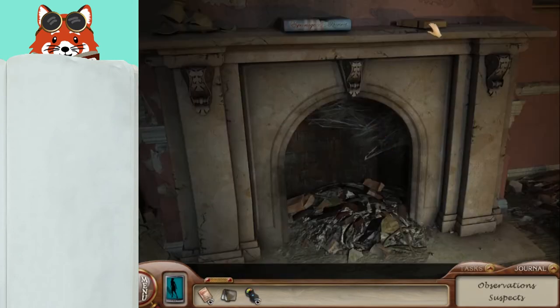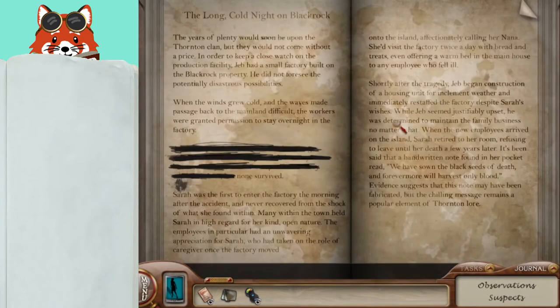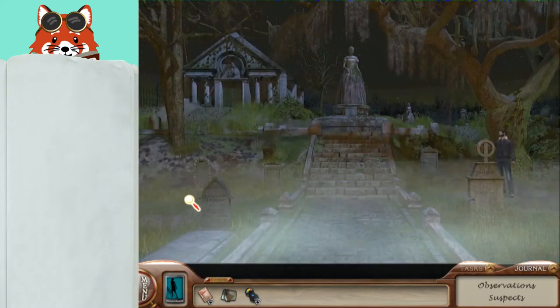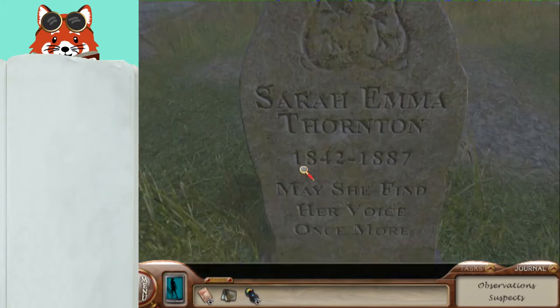In the parlor, there is a brown book on the fireplace mantle. This will tell you who Nana is. Find Sarah in the cemetery, right here on this tombstone. When you count the words, include the names.